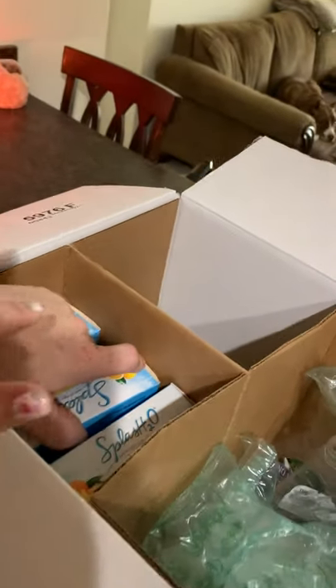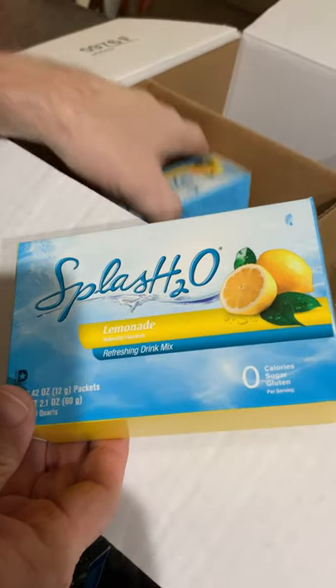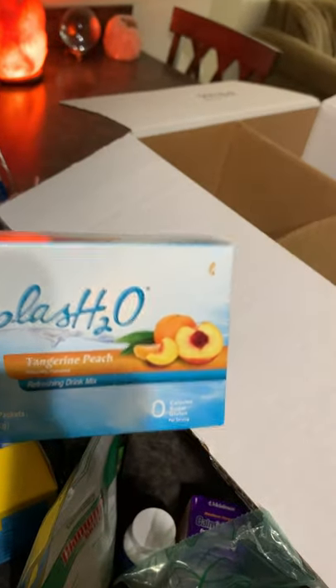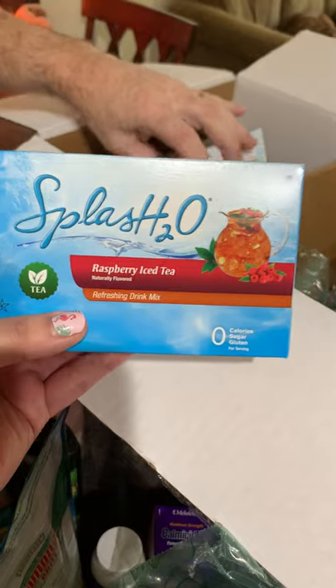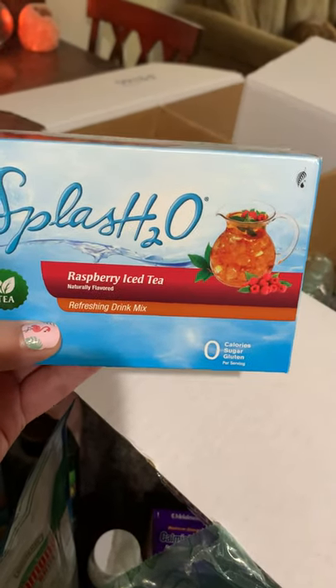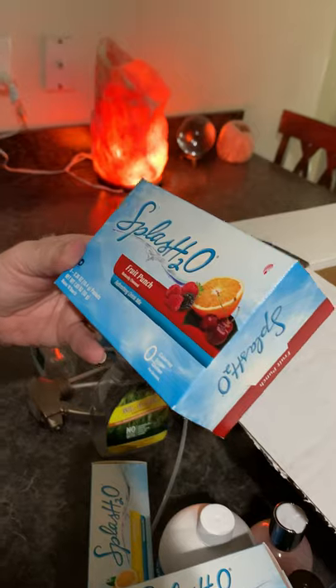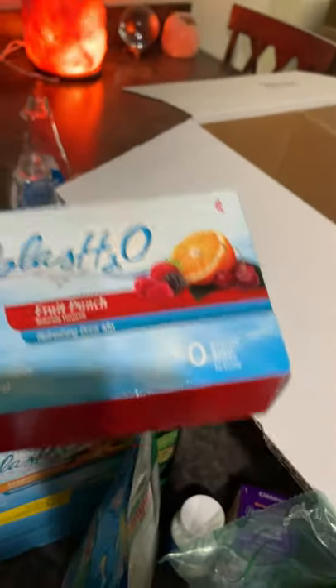I'm just going to show you inside the box — this tastes like Kool-Aid! Last month we only ordered two and ran out within a week. We got one of each flavor: lemon, tangerine peach — that one's my mom's — raspberry, which is my favorite. I can go through a whole pitcher by myself. Fruit punch tastes like Kool-Aid — Stan thinks it tastes like Kool-Aid. There's no sugar, no calories, no gluten. To me it doesn't taste as sweet as Kool-Aid, but Stan thinks it does.